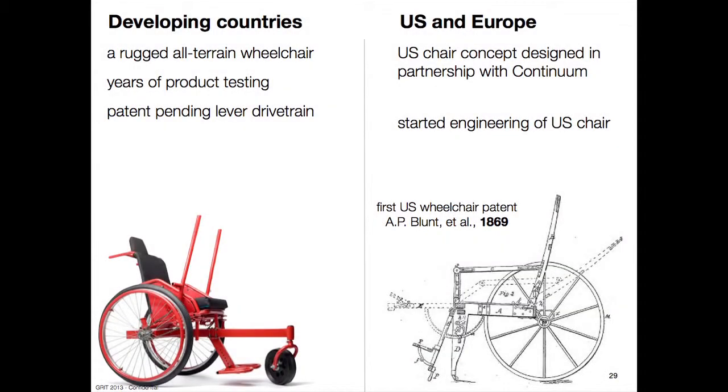In the developing country market, we've got this rugged all-terrain wheelchair with years of product testing behind it. We then looked at the market in the U.S. and Europe and found that wheelchairs in our own market haven't changed in about 150 years — you can see the first wheelchair patent filed there. So in a partnership with Continuum, a local design firm, we've been developing a concept for a version of the LFC that would enter the U.S. market, and that's an image of the concept you see on the screen.